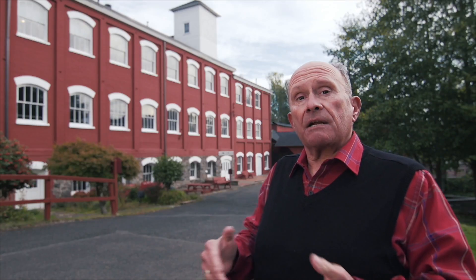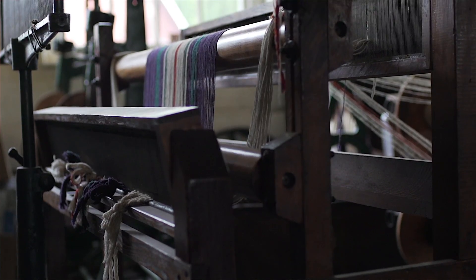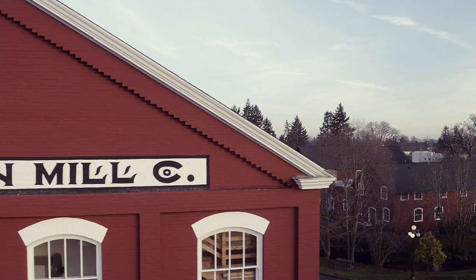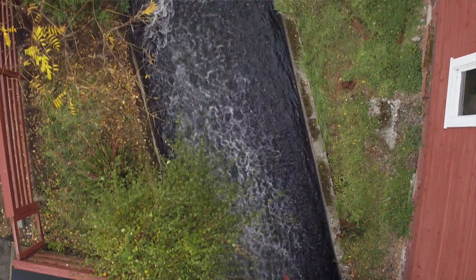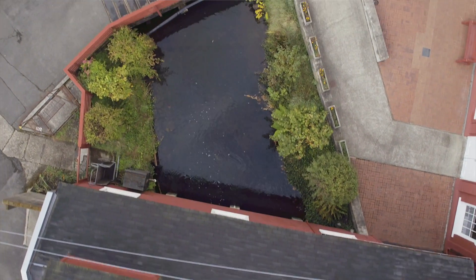They made products here that went all over the world. They made blankets for Europe during World War I. They made uniforms for countries like Austria, Germany, Argentina, and America. This place was totally water powered, and a mill race was dug from 23rd Street on State Street through the middle of town to provide power to this building.